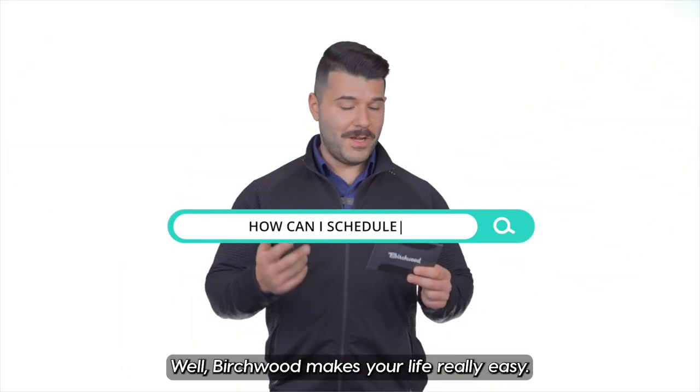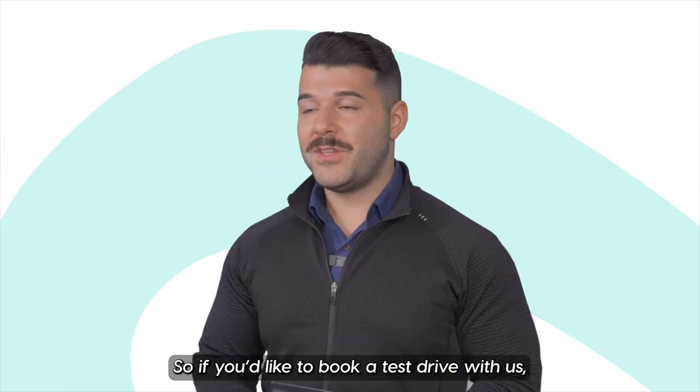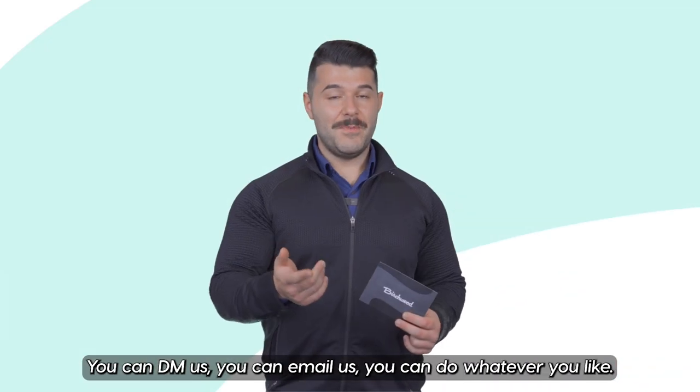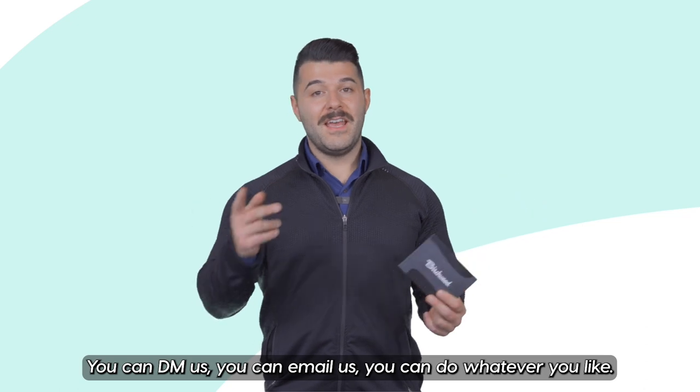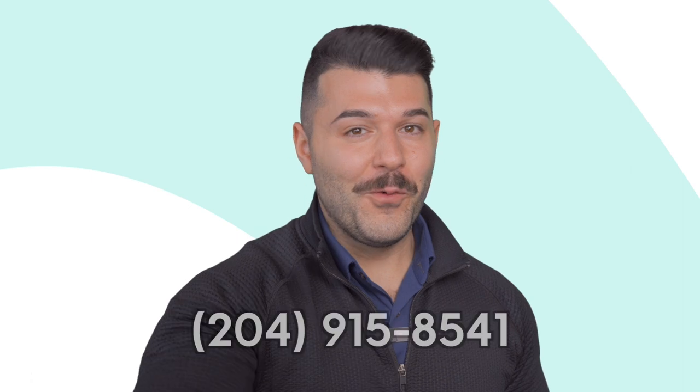How can I schedule a test drive? Well, Birchwood makes your life really easy. If you'd like to book a test drive with us, you can go on birchwood.ca, you can go birchohondawest.ca, you can DM us, email us, or call or text me at 204-915-8541.